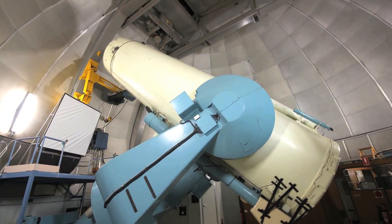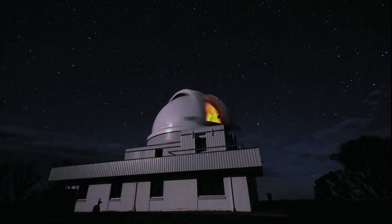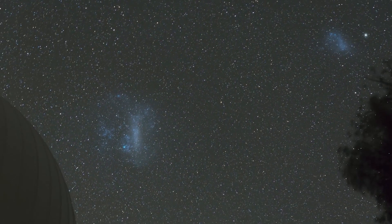In our quest to keep the stars visible here at Siding Spring, we have entered into a partnership with the New South Wales Department of Planning and Environment. We've created a guideline to show everybody what they can do to protect the night sky and get the best value for their dollar in terms of lighting whatever it is they're trying to illuminate.